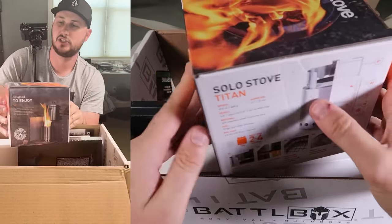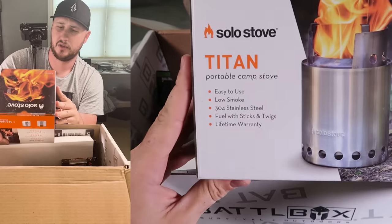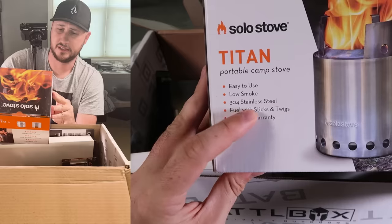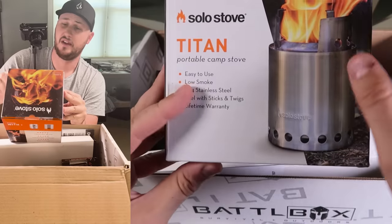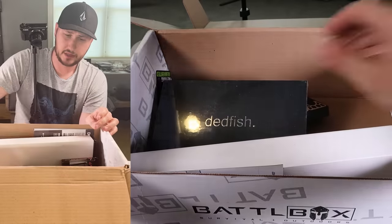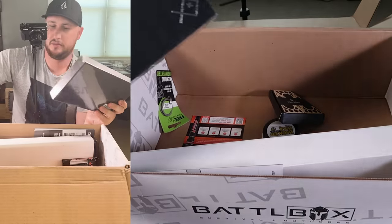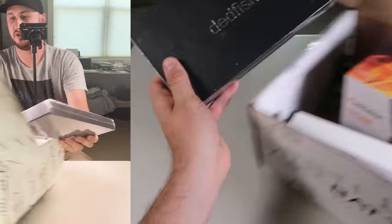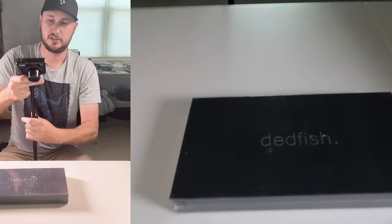First of all we got right here a solar stove, and these things are awesome. This is like one of those ToGo Titan - beautiful stainless steel, low smoke, easy to use, and it's highly ventilated. Let's open everything, take everything out and unbox it. Let me just put this to the side so we can actually have some room to film, because this is a really big box. Wow.